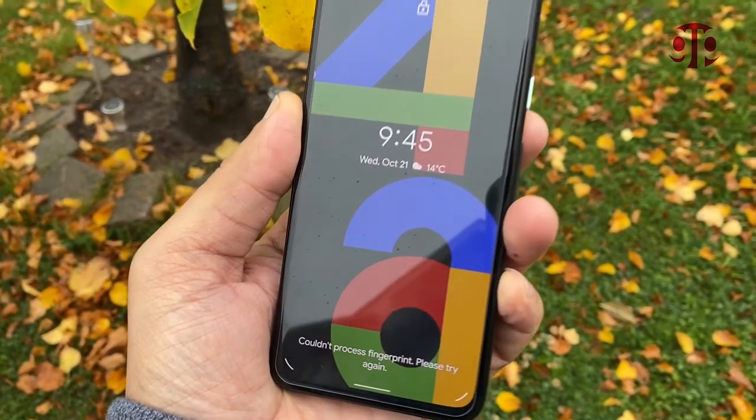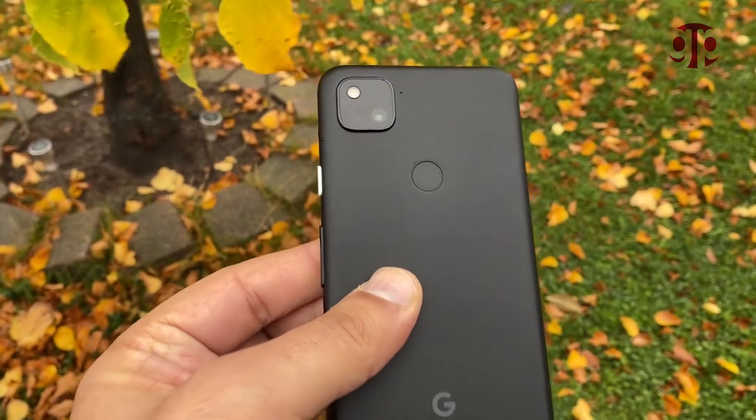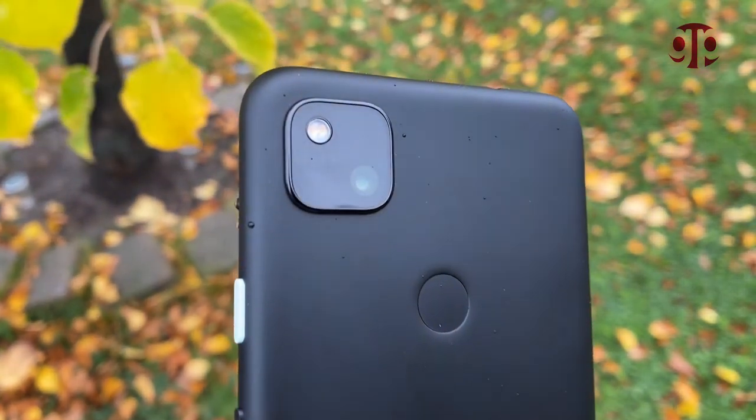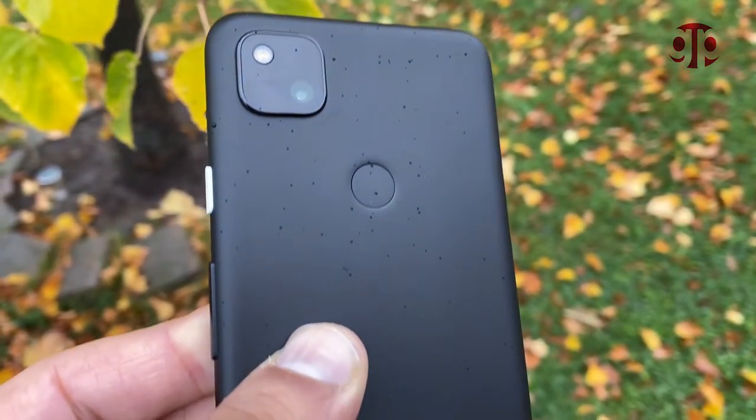These are totally my personal views — your views could be different, and it depends on the person. If you are more inclined towards iOS, then maybe you can choose between iPhone lower-end models. But if you look at the overall value, I would definitely stick with the Pixel 4a in this category. Let me know what you think in the comments, and if you need any other video or comparison between different phones, I will try to do a video on that as soon as possible. That's all for today — I'll see you in the next one. Thanks for watching.